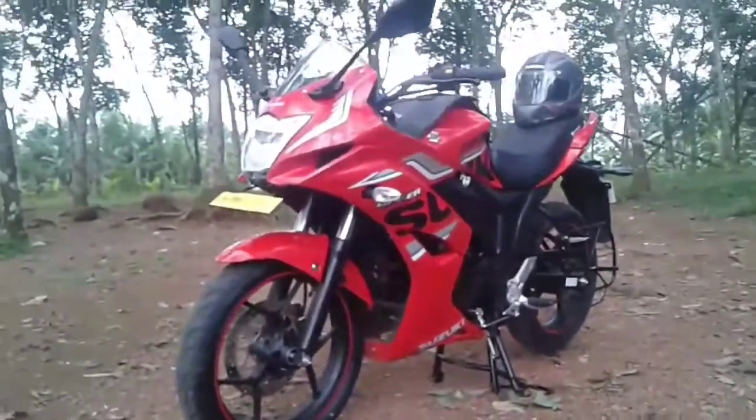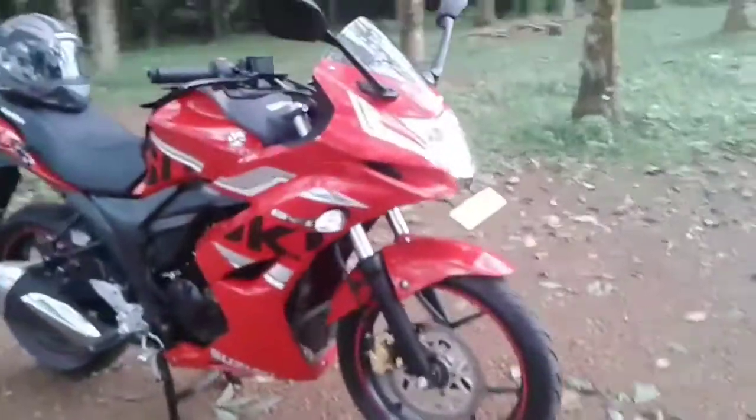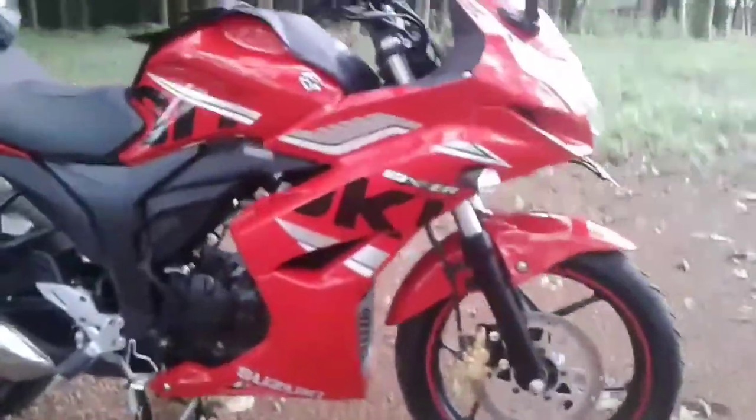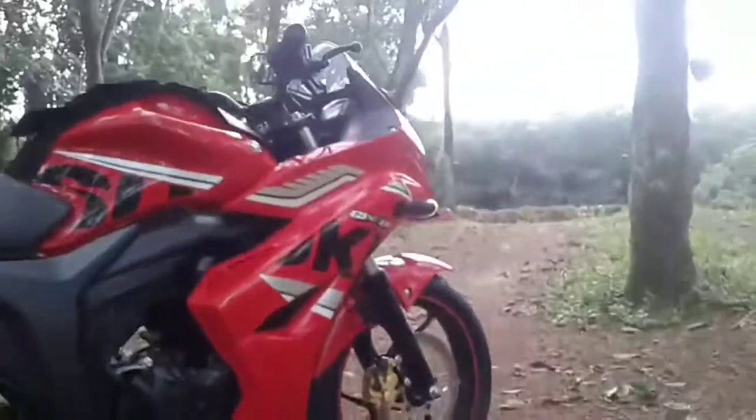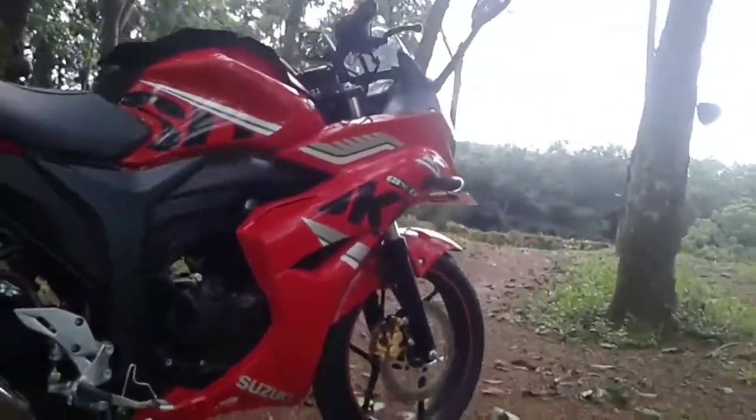I'm going to be reviewing the Suzuki Gixxer SF — as you can see, the red and black combination is awesome. The Suzuki Gixxer SF is a fully faired premium commuter motorcycle which is targeted more as a tourer than a commuter.